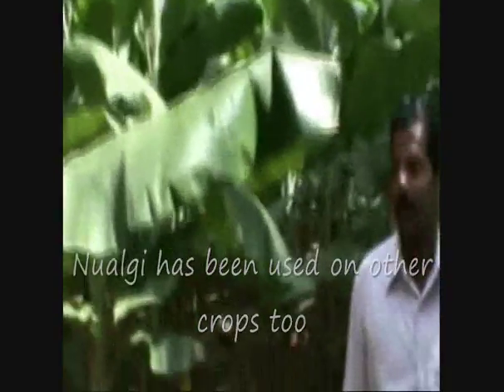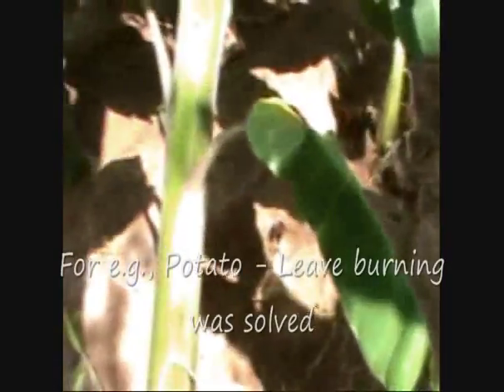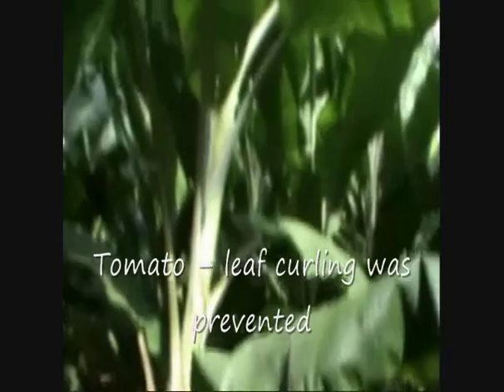Nualgi has been used on other crops too. For example, on potato, leaf burning was halted; on tomato, leaf curling was prevented; and on chillies, yellowing of leaves was prevented.